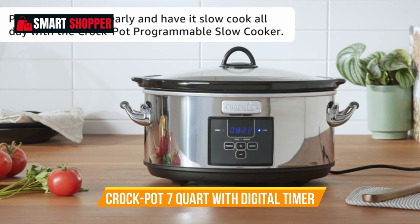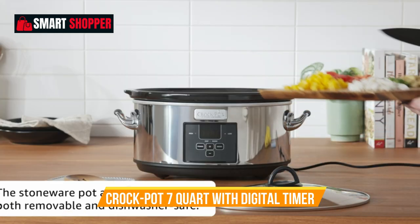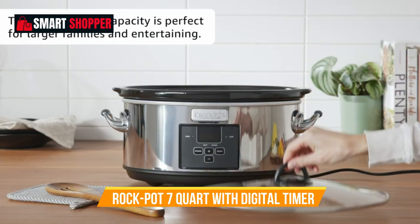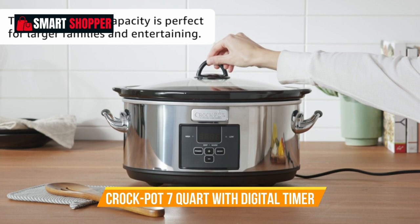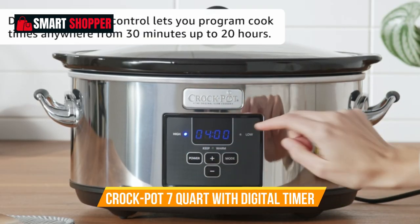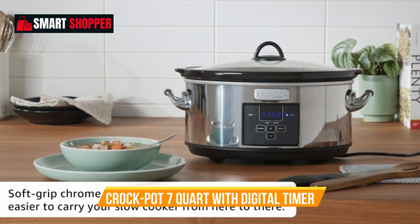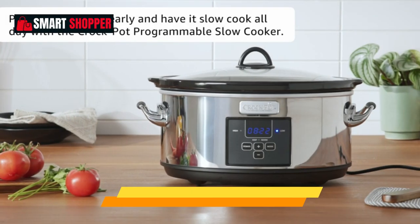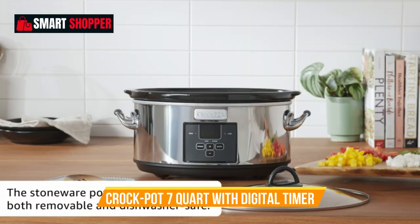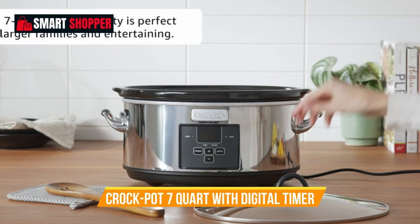Number 2: Crock-Pot 7-Quart with Digital Timer. The Crock-Pot 7-Quart Programmable Slow Cooker with Digital Timer and Polished Platinum is a kitchen essential that combines convenience and versatility. With its spacious 7-quart capacity, it's perfect for cooking meals for the whole family or preparing dishes for gatherings. This programmable slow cooker features a digital timer, allowing you to set your desired cooking time, and it will automatically switch to the warm setting once cooking is complete. Whether you're making hearty stews, tender roasts, or flavorful soups, this Crock-Pot provides consistent and even heating for delicious results.